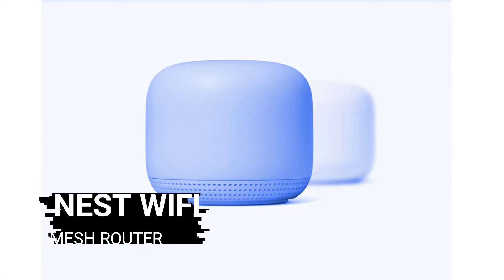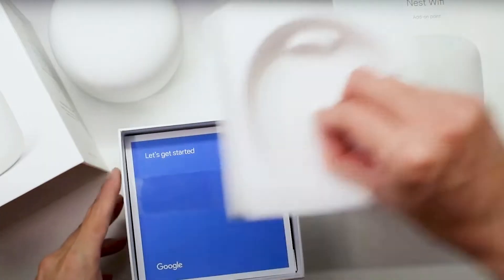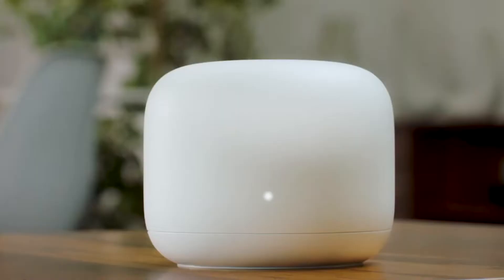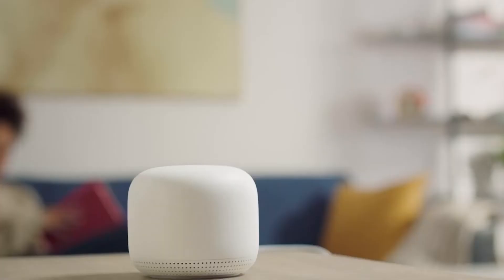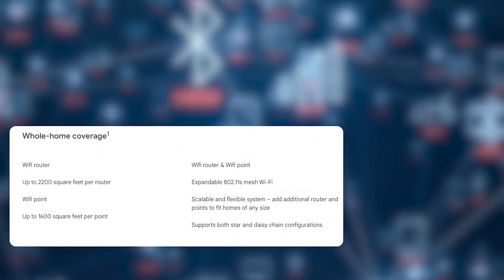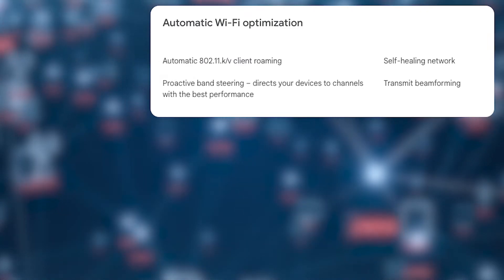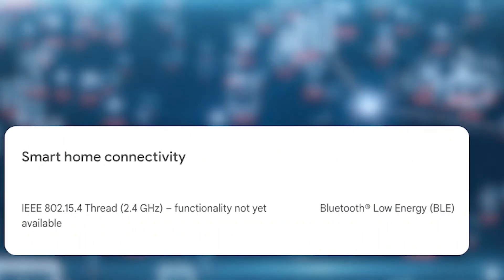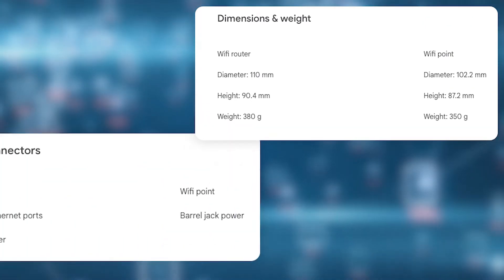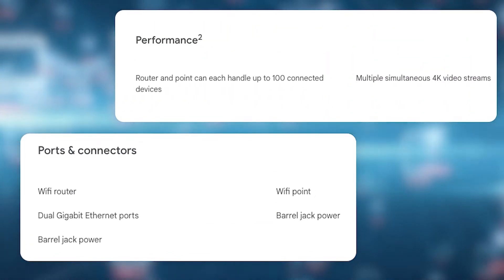Nest Wi-Fi Mesh Router. Nest is a brand name owned by Google, known for making some of the most intuitive home automation devices on the market. Its latest venture is the Nest Wi-Fi Mesh Router, an extension of the Nest Smart Home family which includes the Nest Learning Thermostat and the Nest Protect Smoke Detector. It is lightweight but sturdy, weighing only about 5.4 pounds, and can connect to five different 2.4GHz networks and one 5GHz network.